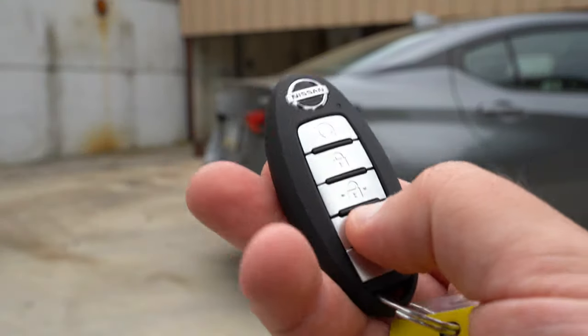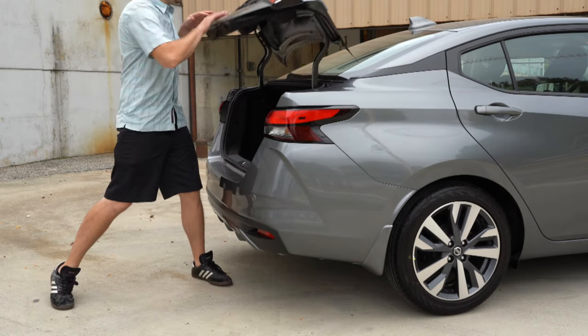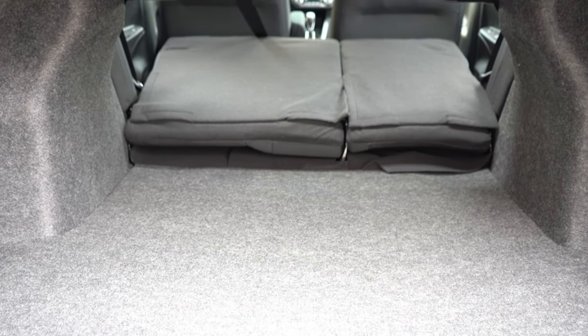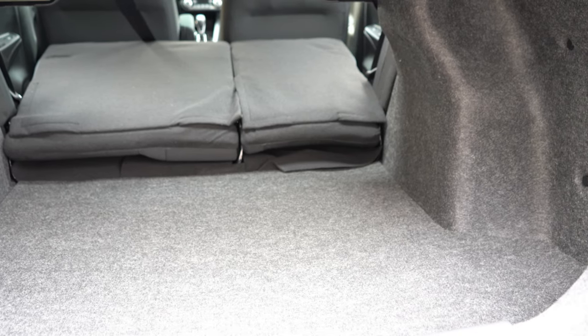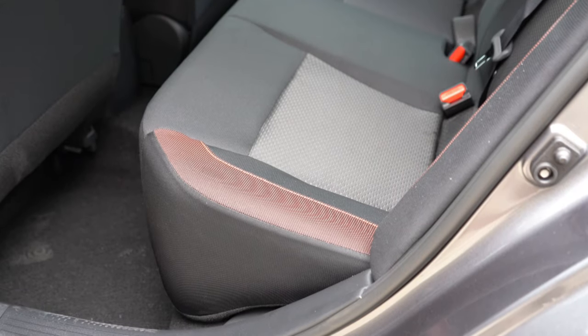Around back: the rear trunk opens via a button on the key fob. Cargo capacity is 14.7 cubic feet for the S and 15 cubic feet for the SV and SR. If that's not enough, there's a 60/40 split-folding rear seat — though that's only available with the CVT transmission, not the five-speed manual — giving you a good bit of extra space when needed.